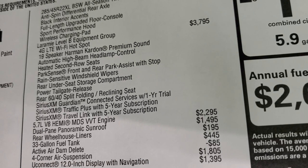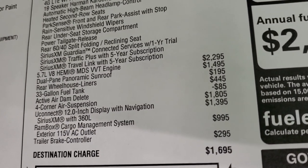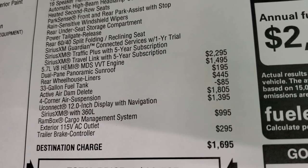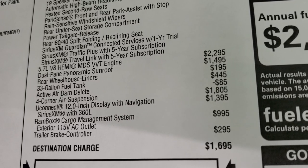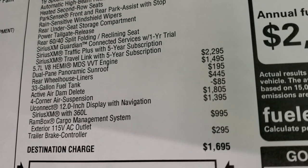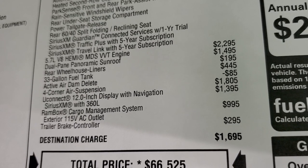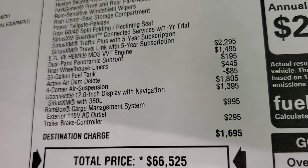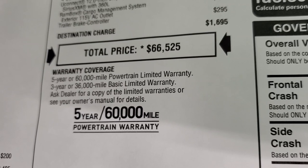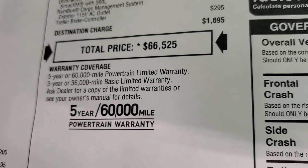The Hemi is a $2,295 upgrade over the V6 Pentastar. The dual-pane panoramic sunroof is $1,495. Rear wheelhouse liners are $195. It has the 33-gallon fuel tank. The Uconnect 12-inch display with navigation is a $1,395 option, and that gives you Sirius XM with 360L. Ram Box is $995, and the trailer brake controller is $295. Total MSRP is $66,525. Click the link on screen to get the Summit price with all the rebates and incentives. Three-year/36K bumper-to-bumper and five-year/60K powertrain warranty.